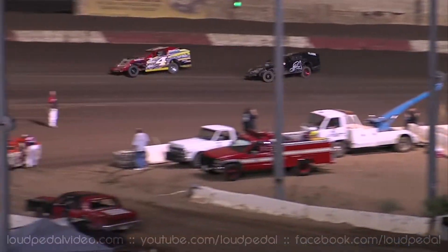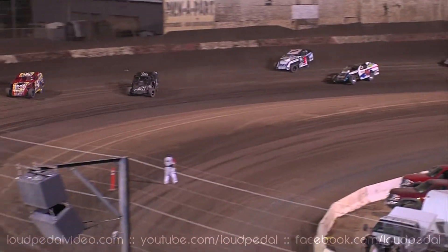Second spot, it's Clark. Third spot, Jay Henson. Hocking running in fourth. Fifth spot, the car for sale, Jesse Gordon.